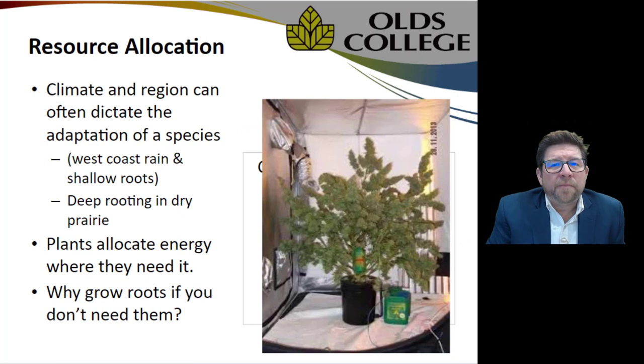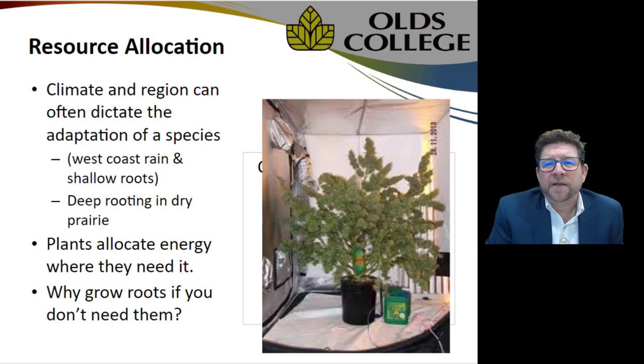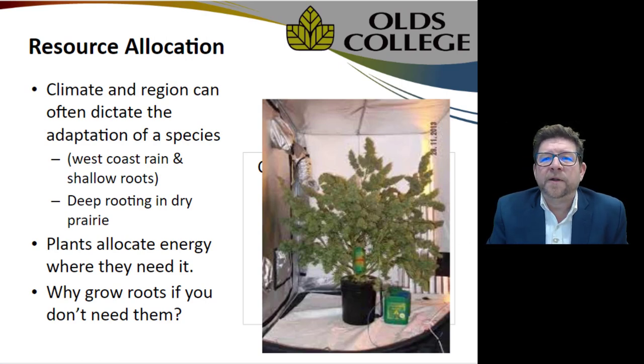Another important piece to recognize is resource allocation. Every species has an affinity to allocate resources based on where it needs them. This image shows a hydroponic plant — it's been fed nutrient-filled water flowing across the root zone routinely. You can see a rather large plant working in a very limited root zone. What's happening here is resource allocation: the plant has all the nutrients and all the light it needs.